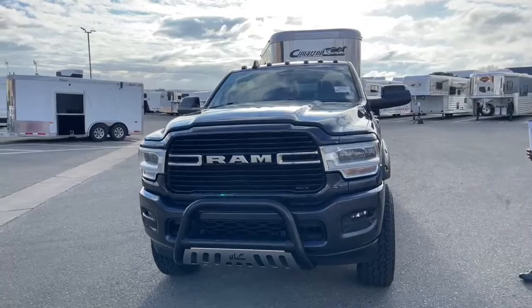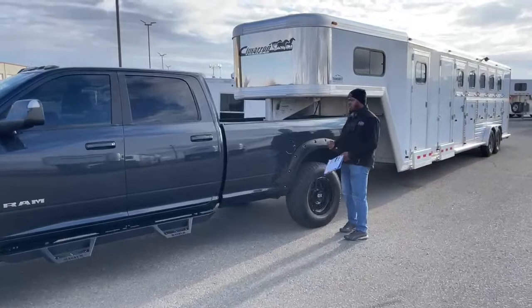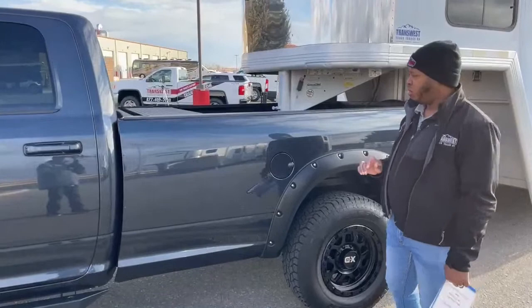We are hooked up to this awesome five-horse trailer right now. This truck does have a gooseneck ball installed, and the previous owner also had a fifth wheel camper.